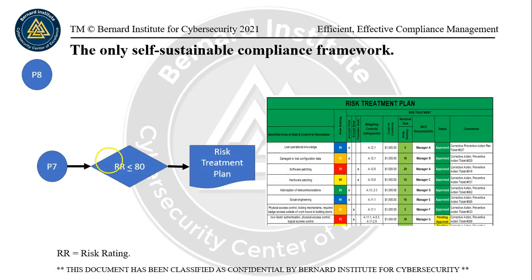On page eight, we have a risk rating of 80 or greater — the risk treatment plan gets created and updated. This risk treatment plan is like a dashboard for management to review as part of the governance exercise. This type of information is not listed in GDPR, so the people who say that you can't use ISO 27001 to comply with GDPR don't actually know what they need to do.